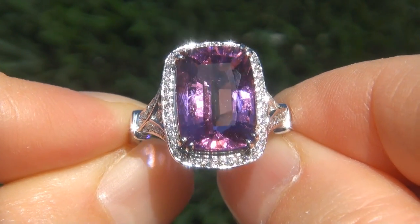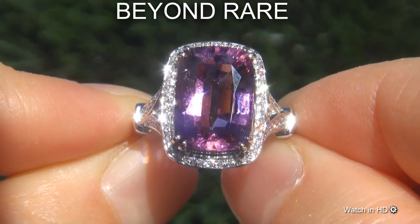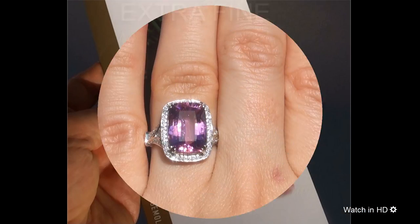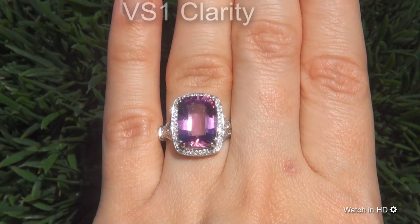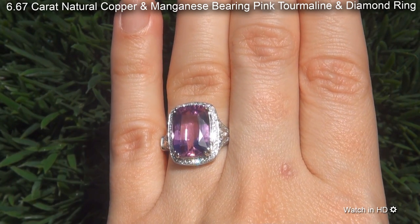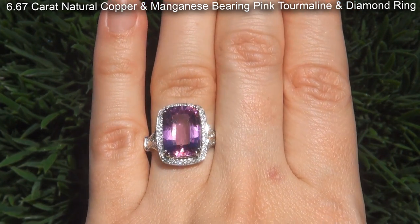Welcome to Certified Jewelry. Just in from our consignor is this incredibly rare, investment grade, GIA certified, extra fine, unheated and untreated, VS1 Clarity, 6.67 carat, natural copper and manganese bearing pink tourmaline and diamond ring.